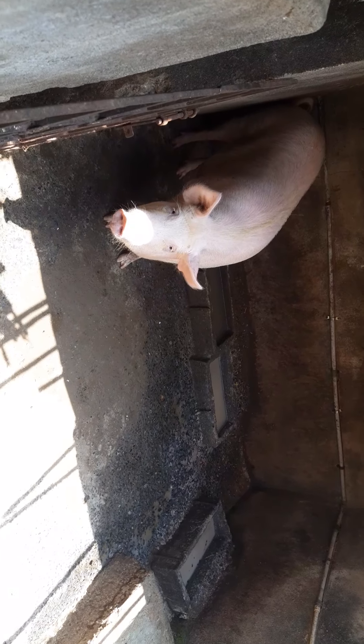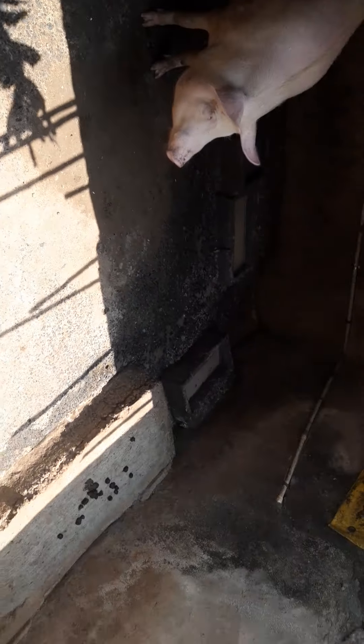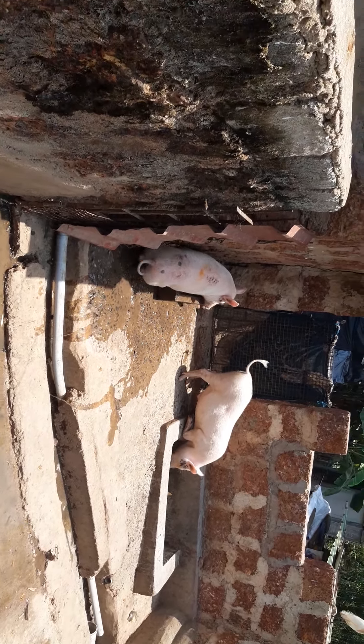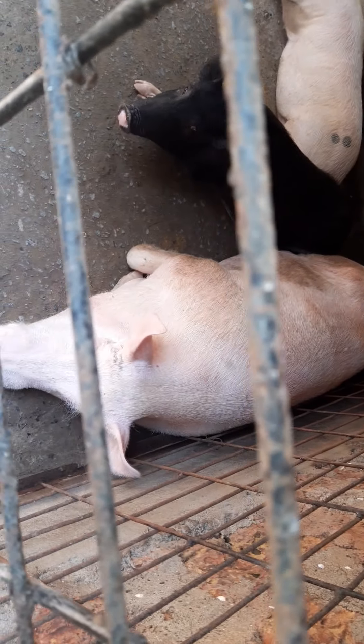We have got another female here — she is also pregnant. She is single here. See the cold room, see the females, and these are the male ones. They just want to dance in the water. And again the lazy fellow.